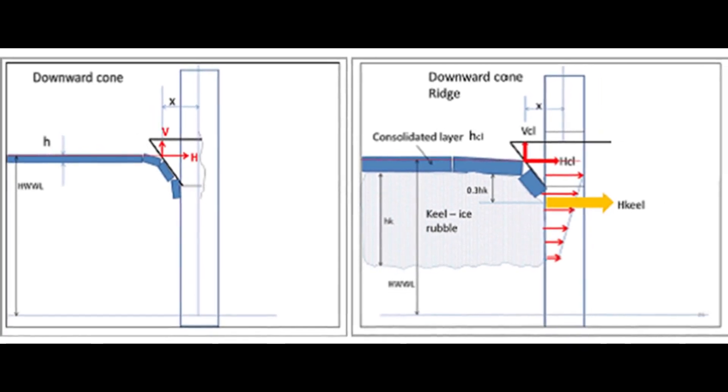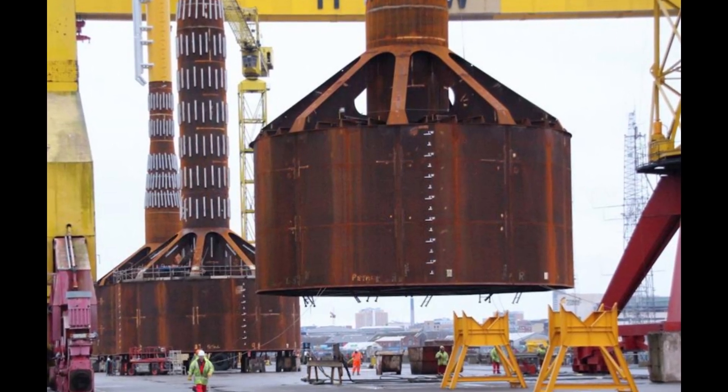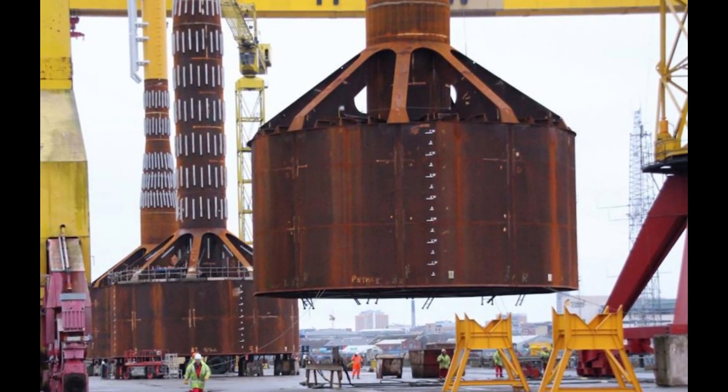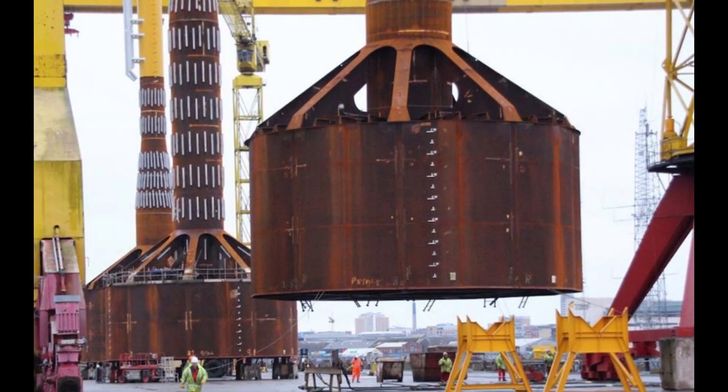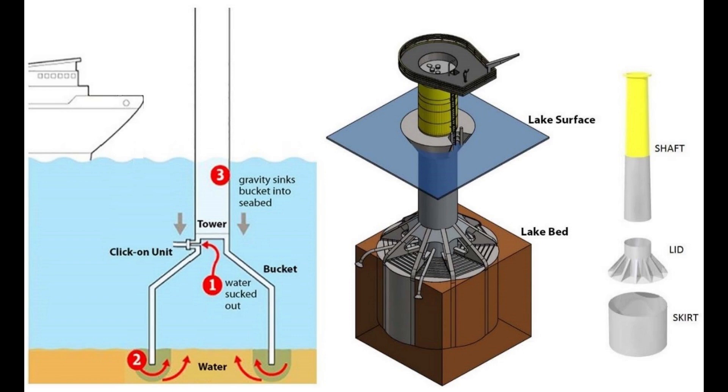Another engineering innovation will be the use of a monobucket foundation, where a 56-foot diameter steel bucket-like structure is dropped face down onto the lake floor and sucked hollow, causing it to act like a suction cup, sticking to the lake floor. This approach only takes a few days to install, as opposed to a few months for traditional offshore wind foundations.